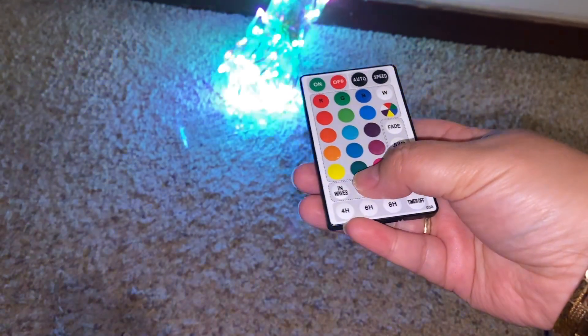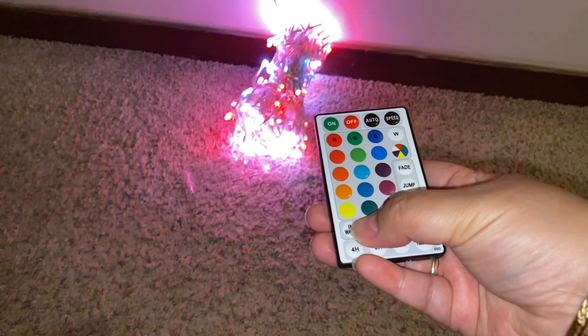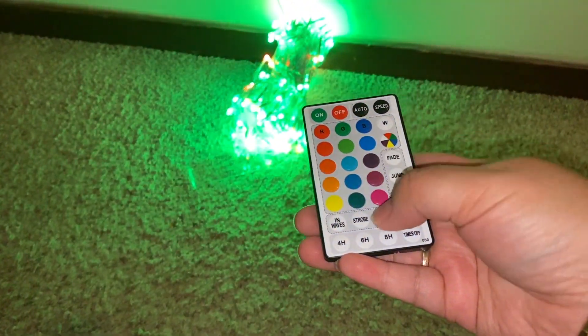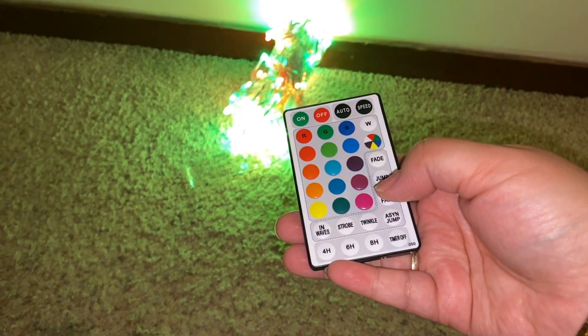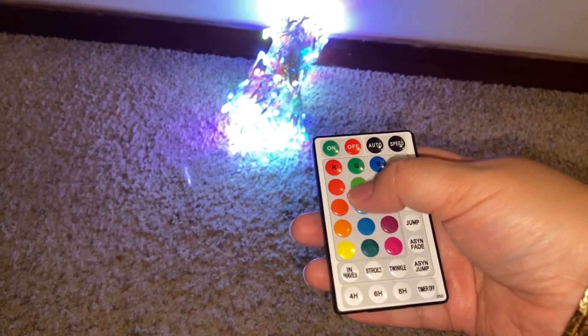Strobe — oh, strobe might make you blind, too much. And wave. Wow, I think twinkle is my favorite. This is cool. Oh my god, awesome.